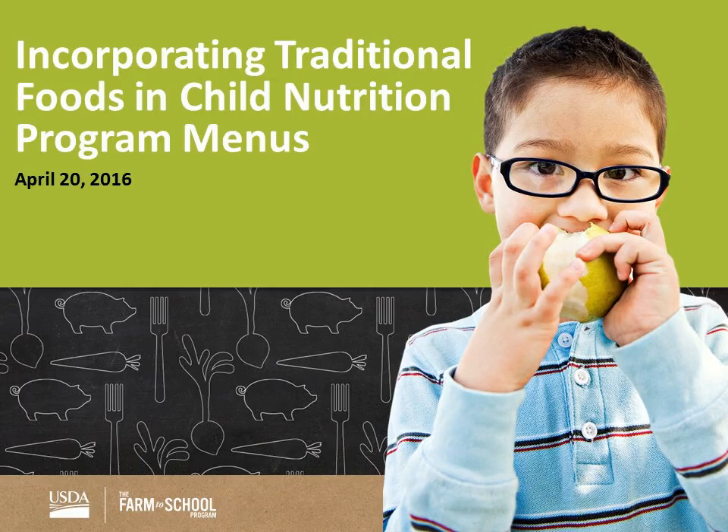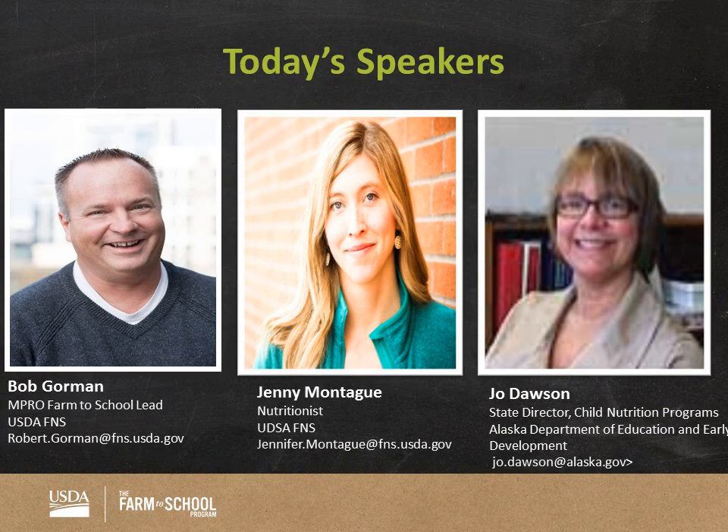Hi, everyone. Thanks for joining us today. Today's webinar is Incorporating Traditional Foods and Child Nutrition Program Menus. I'm Bob Gorman. I'm the Farm to School Regional Lead in the Mountain Plains region, stationed here in sunny Denver, Colorado. I've got two guests with me today: Jenny Montague, she's a nutritionist with USDA.